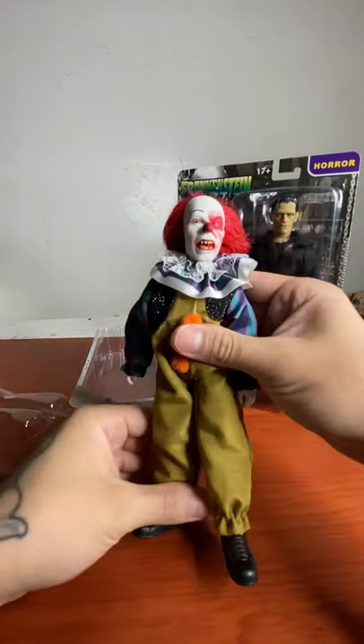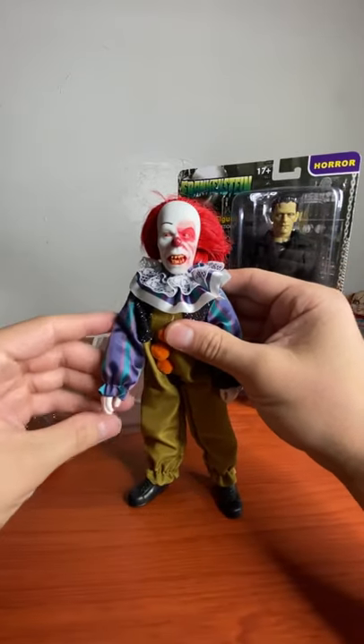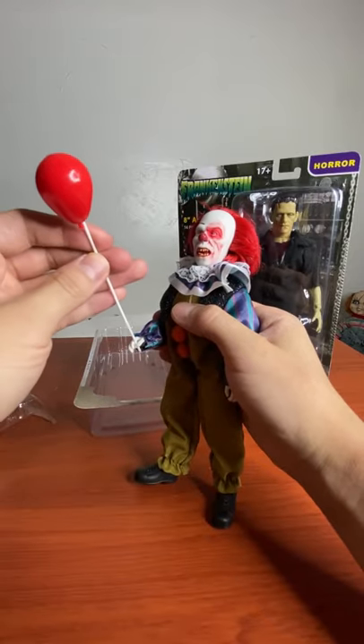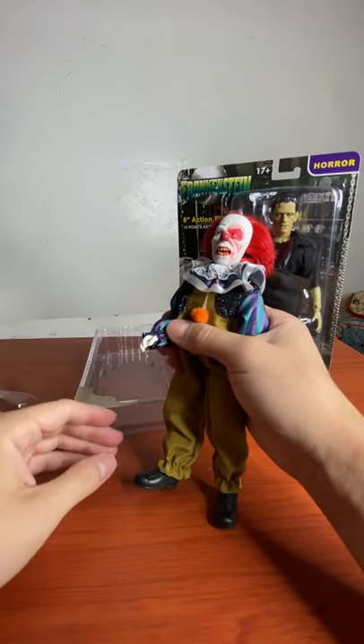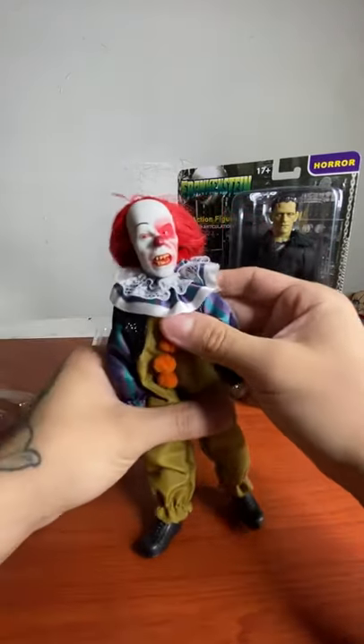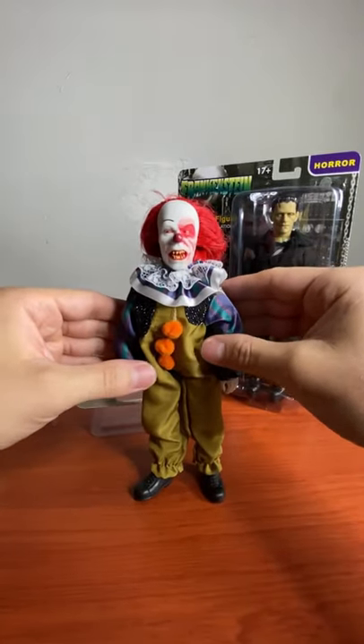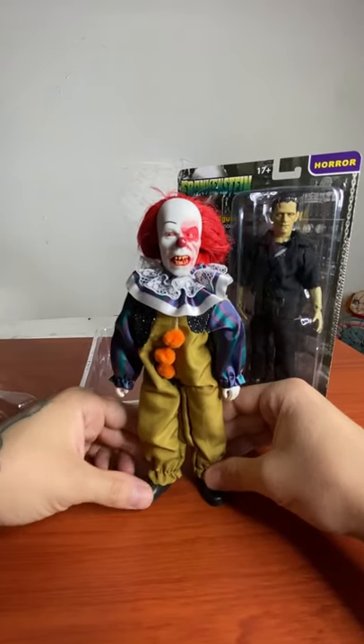That's pretty cool. I got these at Walmart. The outfit's blue. There's Pennywise — let's see if we can get him to stand up.